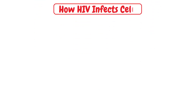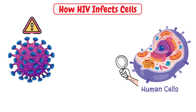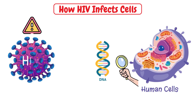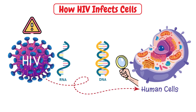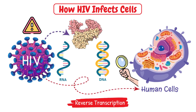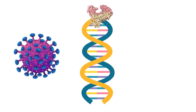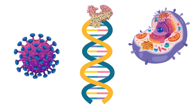When HIV infects a human cell, it faces a fundamental problem. Human cells can only read DNA instructions, but HIV only carries RNA. So how can HIV infect human cells? The answer lies in a process called reverse transcription. HIV carries a special enzyme called reverse transcriptase that can convert its RNA genome into DNA by making a DNA copy of the RNA of HIV. Once HIV's RNA has been converted to DNA through reverse transcription, the human cell can become infected with HIV.